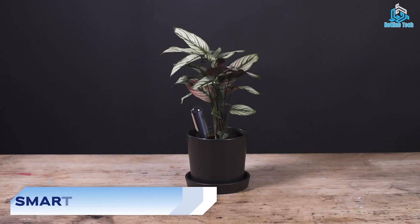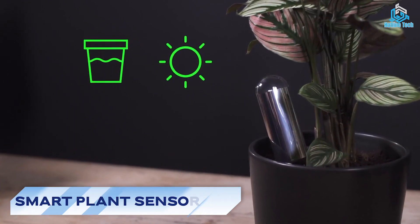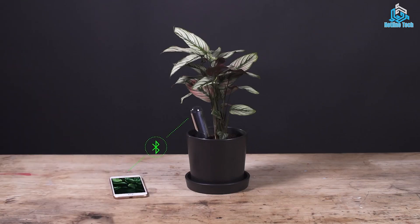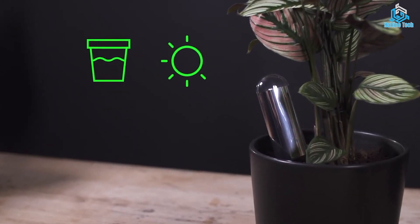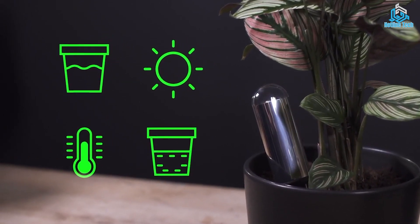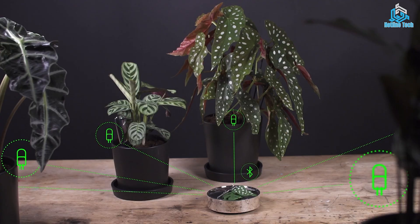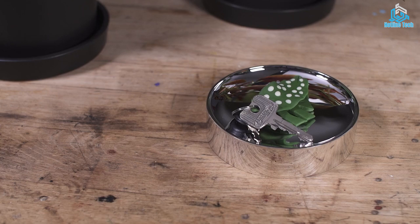Number 1: Smart Plant Sensor. At the top, we have the Smart Plant Sensor. This device is designed to help you keep your plants healthy and happy. A Smart Plant Sensor is a device that helps users monitor and care for their plants more effectively. These sensors typically use technology such as moisture sensors, light meters, and temperature sensors to provide users with real-time data on their plant's health and growing conditions.